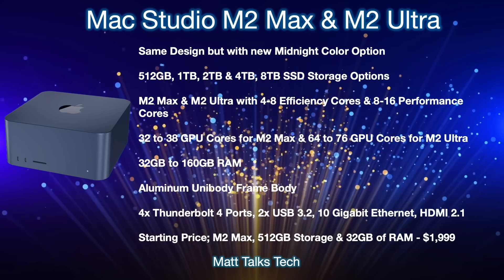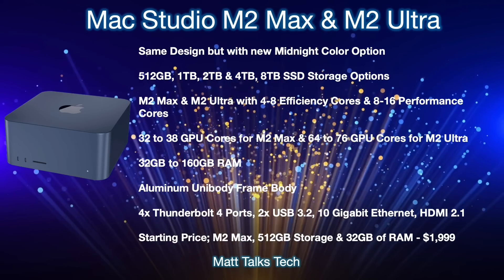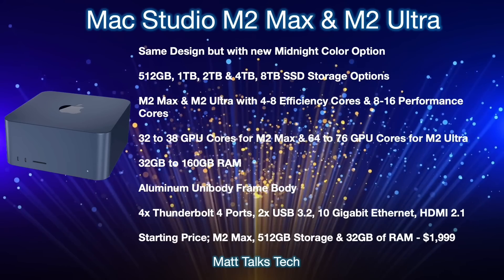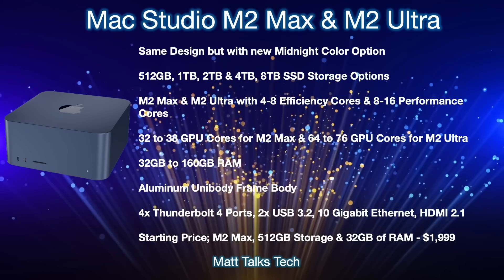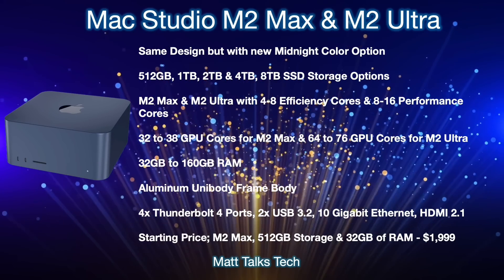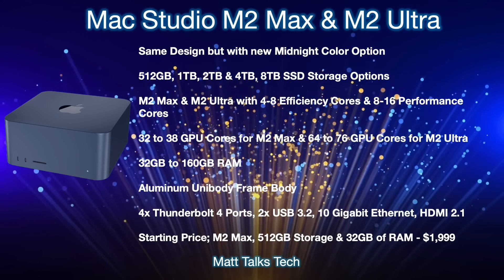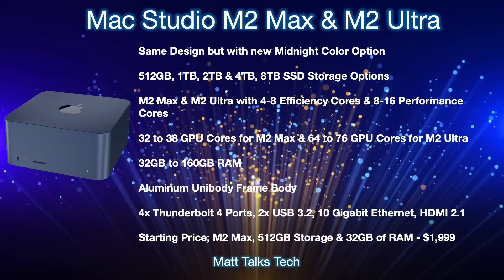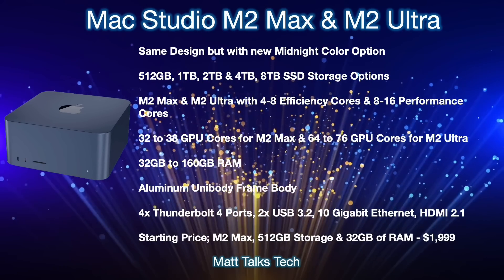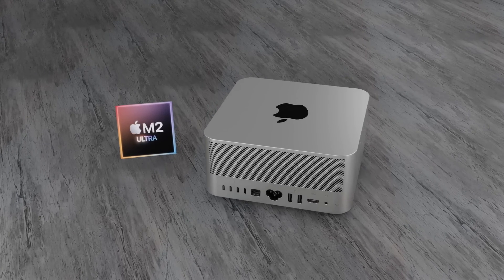The aluminum will remain a unibody frame body just like before — no big changes there. Ports on the back will include four Thunderbolt 4 ports, two USB 3.2 ports, a 10 Gigabit Ethernet connection, and an HDMI 2.1 port. The starting price — with M2 Max, 512 gigabytes of storage, 32 gigabytes of RAM, and the binned 32-core GPU option — will start at $1,999 US dollars.